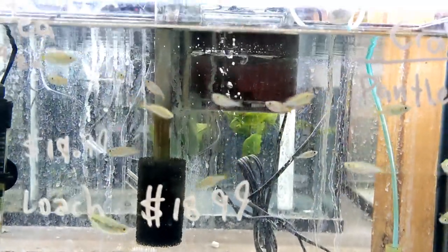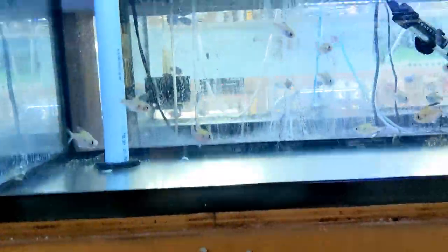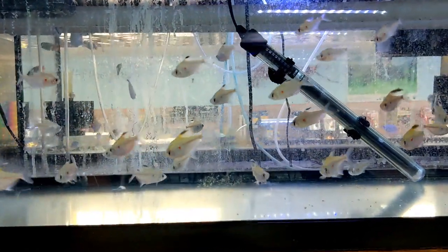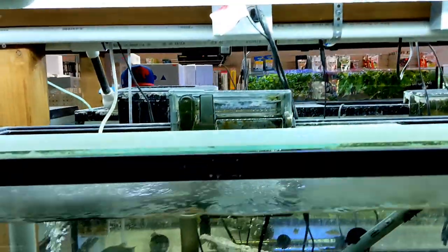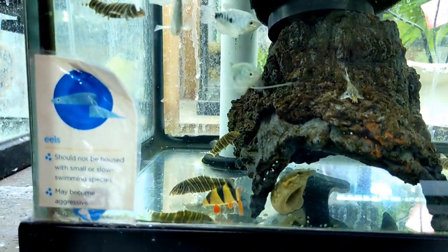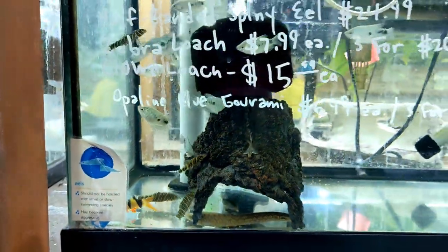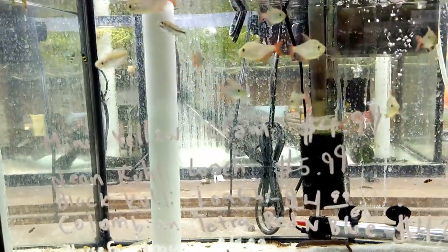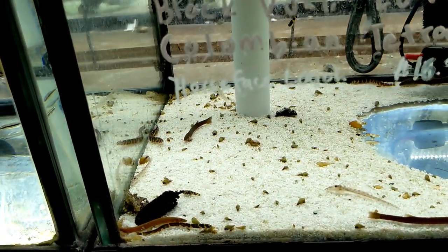They've got some rainbow fish in here - dwarf neon. Some more tetras up here. Bleeding heart tetras - very nice looking, they look very healthy. Some gouramis - they have a lot of gouramis in different variations. Some more eels - you gotta love those eels. Some Colombian tetras and little gobies - bumblebee gobies. Some kuhli loaches, and I guess that's like a horse-faced loach - those are not very common.